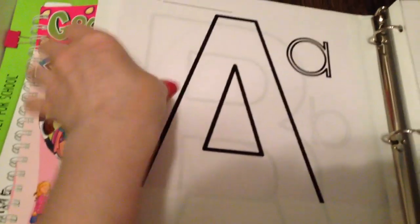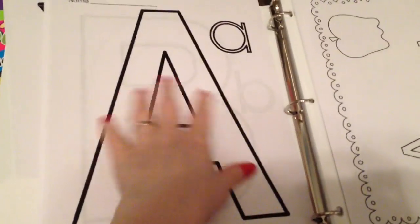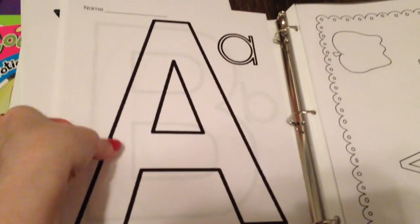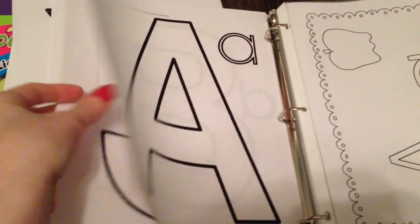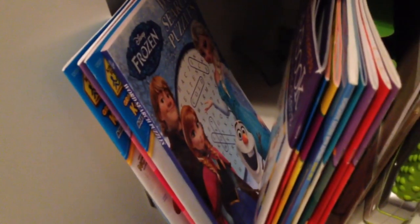This is something I saw a lady do on YouTube — she printed out one of these for every letter of the alphabet. Whatever the letter was, they would find an object that started with that letter and glue it on or draw it on. At the end of the year she bound it in a spiral as a memento, which I thought was really cute. To supplement, we're also going to use these workbooks — most came from the dollar store and are all alphabet and numbers. There's also a Frozen word search where I can say 'circle all the A's' and 'circle all the B's' — using a fun theme makes it more enjoyable.